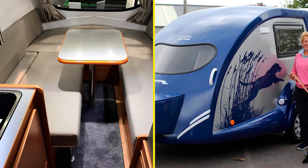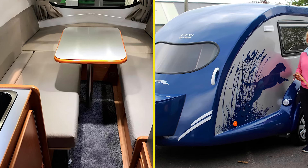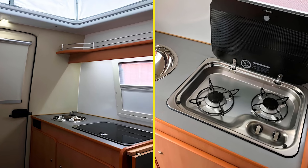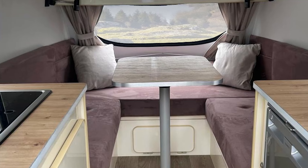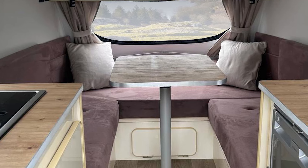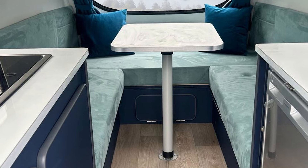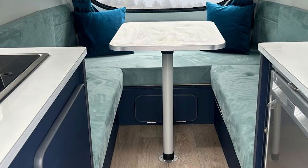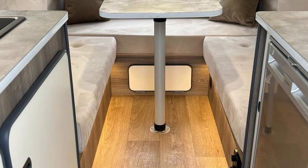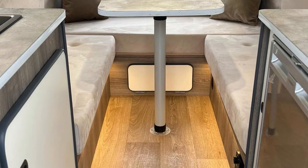Inside, you'll find a galley kitchen that's actually functional, not just for show. There's also a dinette that converts into a bed, and don't even get me started on the storage space. You've got overhead shelves, cubby compartments, and even a wardrobe for those weekend getaways that require more than just a toothbrush. And let's not forget the 120-watt solar panel and 85-amp-hour leisure battery from the Platinum model, ensuring that you've got power no matter where you park.